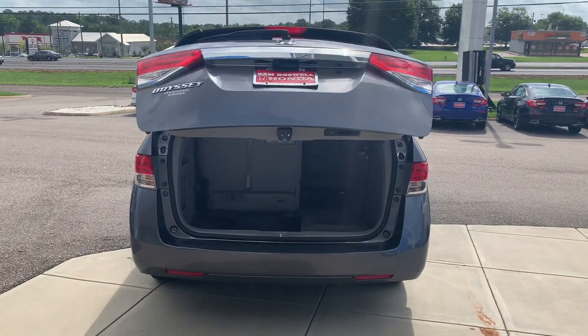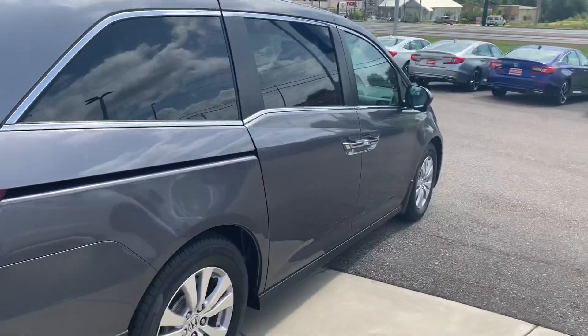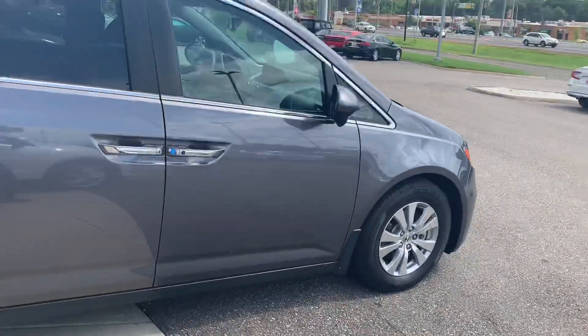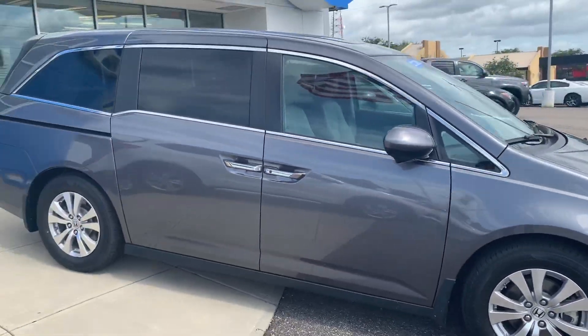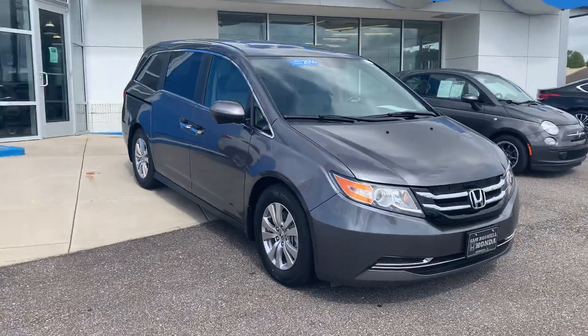This is the 2016 certified pre-owned Honda Odyssey EXL here at San Boswell Honda. My name is Josh Powell — please give me a call at 334-417-0406.